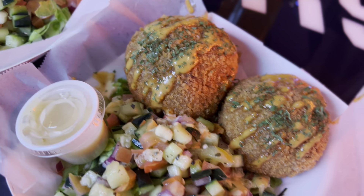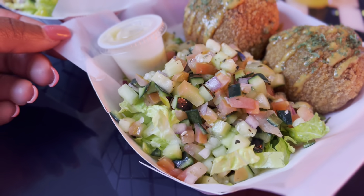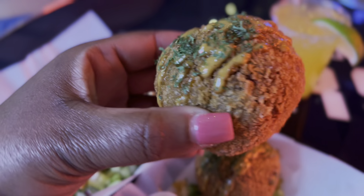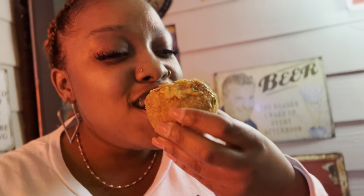Okay y'all, here are the balls — they come with a great-looking salad. Wow! Okay y'all, let's try it out. Wow. This is definitely the crab one, the crab ball. Wow.